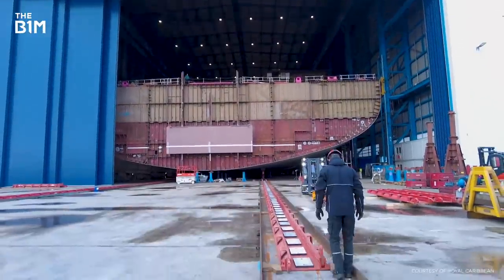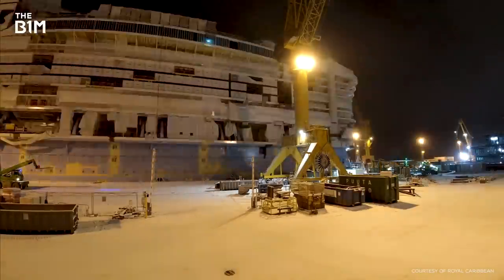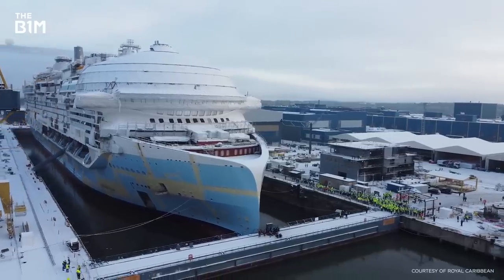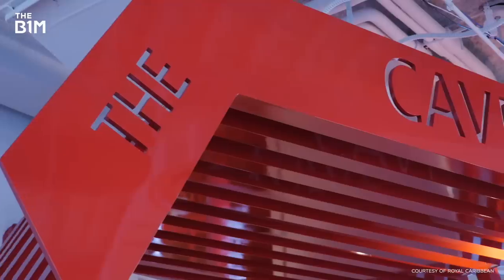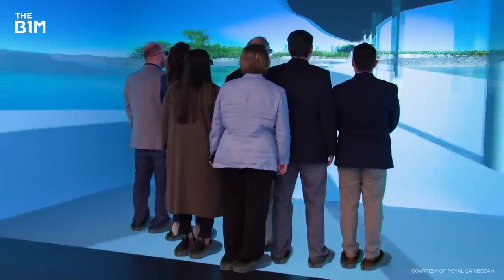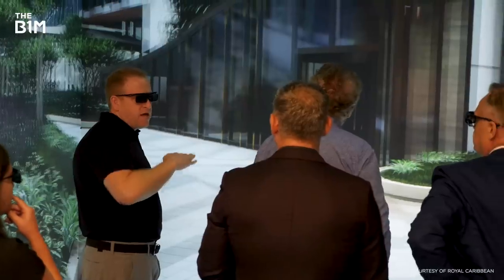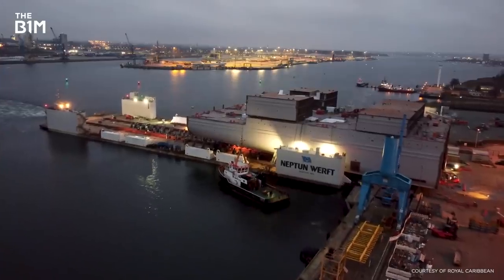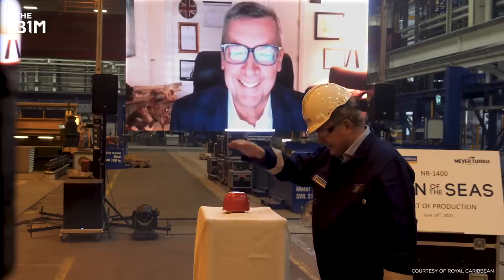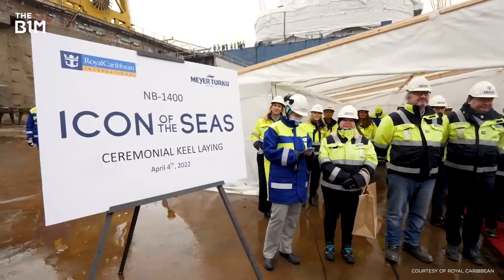Construction has taken around two and a half years, and it's all being built by Meyer Turku Shipyard, one of Europe's top ship builders in Turku, Finland. But before the massive construction process even began, designs were first tested in Royal Caribbean's high-tech innovation lab known as The Cave — a room-sized virtual reality simulator in Miami. Teams looked at renderings from all different angles before making any decisions. Once the design was finalised, work in Finland's shipyard could finally begin, starting with two long-standing maritime traditions: the steel-cutting ceremony followed by the keel-laying ceremony.